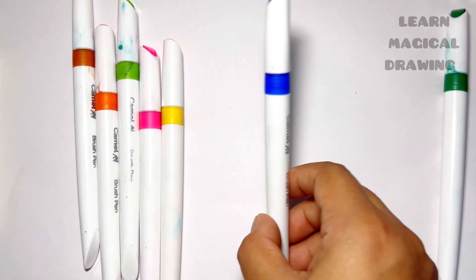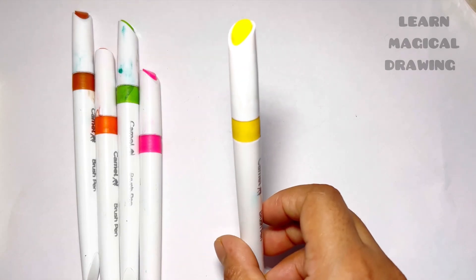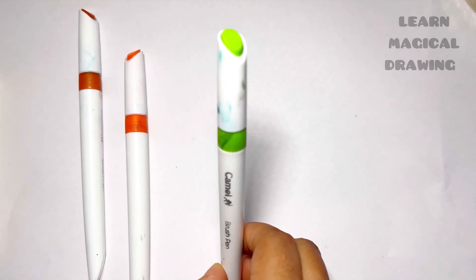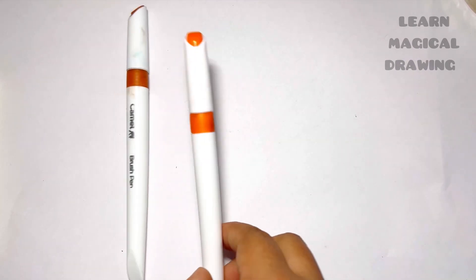Blue color, yellow color, light pink color, light green color, orange color, and brown color.